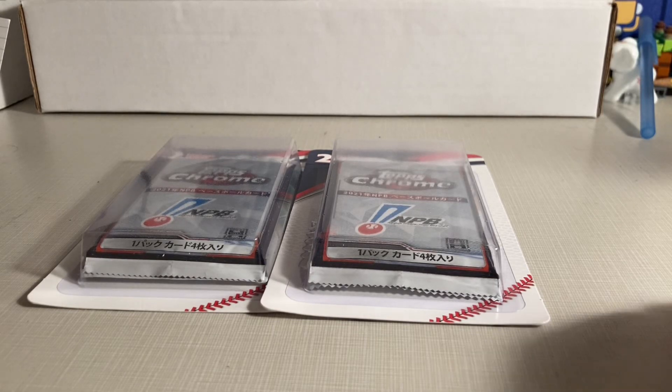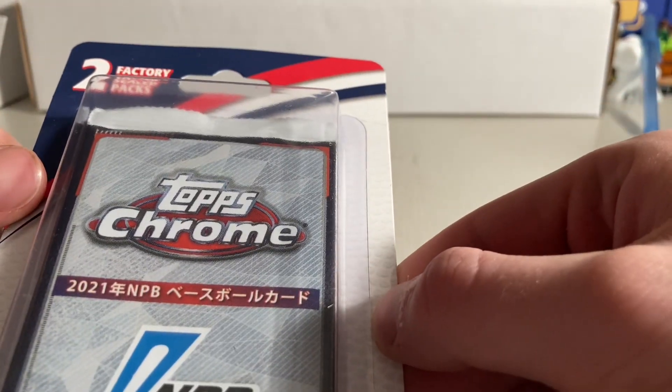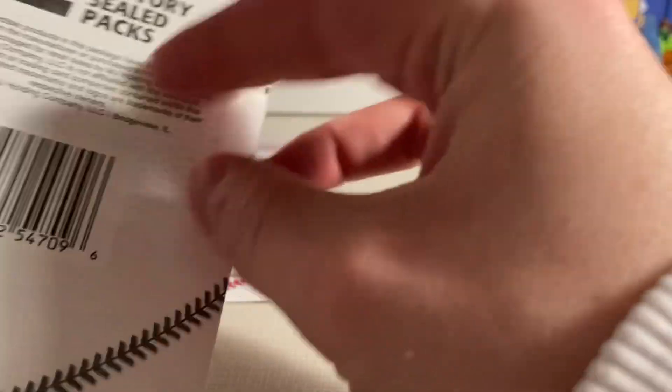Hey everyone, it's Doc Poem here. I was at a Walgreens I don't usually go to and I found a couple more of these 2021 Topps Chrome NPB Blisters by MJ Holding.